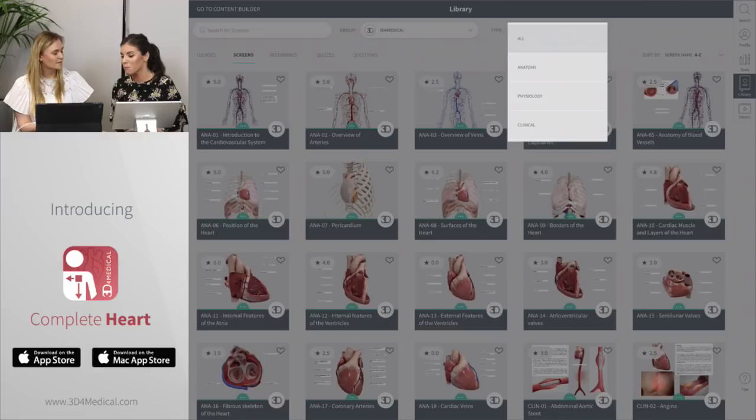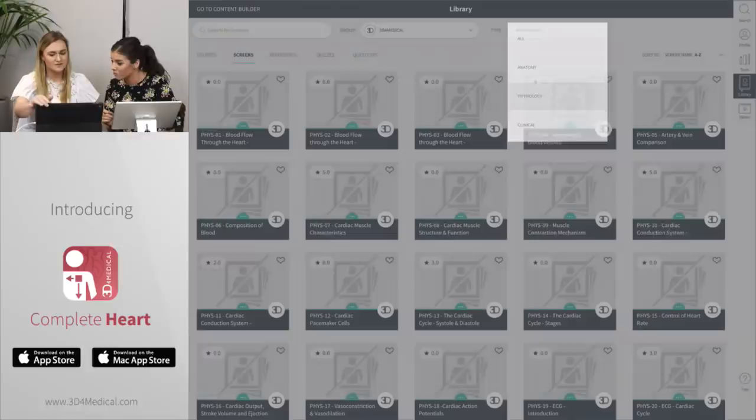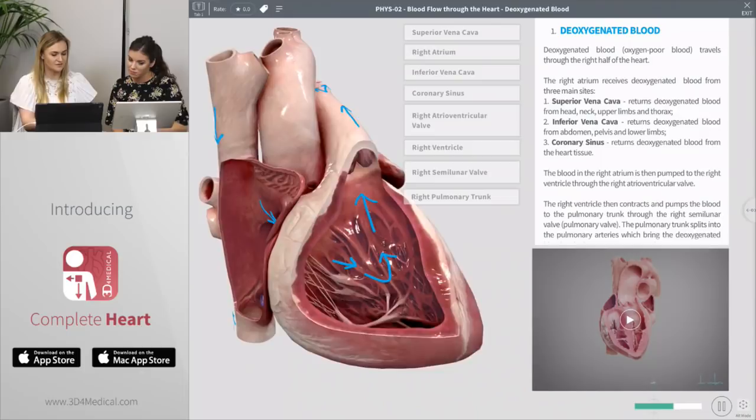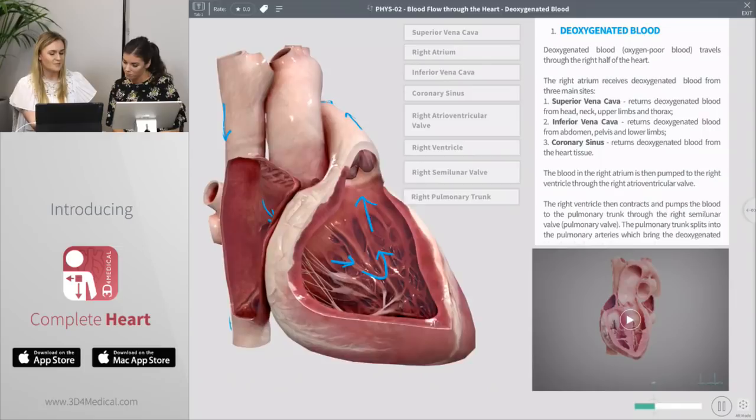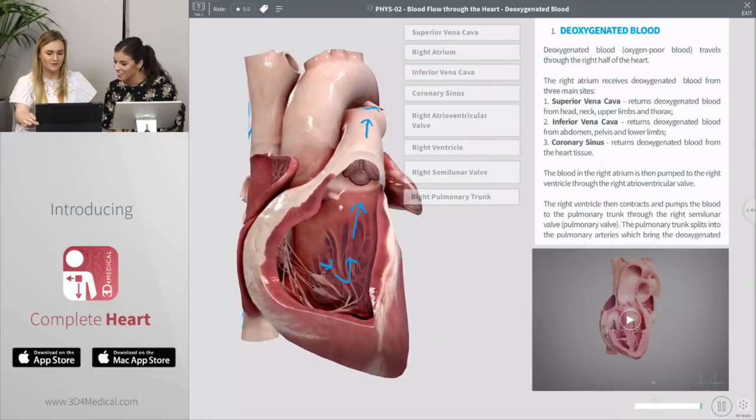So here you can see how you're bringing anatomy, physiology, and clinical all into this one app. Could I ask you to show us an example of one physiology screen? The physiology resources are designed to give a greater understanding of how the heart functions in relation to the rest of the body. For example, with this screen showing blood flow through the heart, we're following de-oxygenated blood. You'll see we've actually included the beating heart and used 3D pen which moves with the beating heart, showing the flow of blood. Each screen also comes with text which will explain what's shown, and some snippets of videos from our video library.